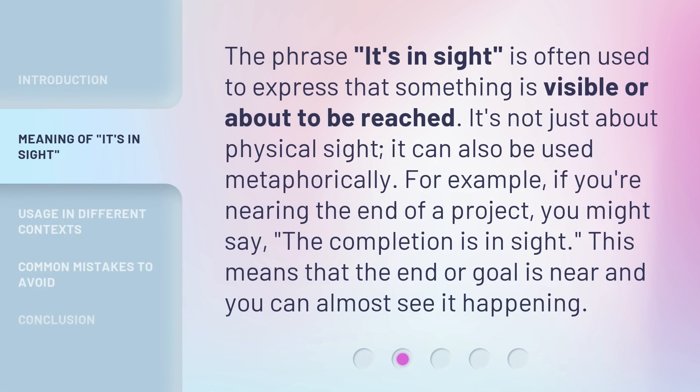The phrase 'it's in sight' is often used to express that something is visible or about to be reached. It's not just about physical sight — it can also be used metaphorically.